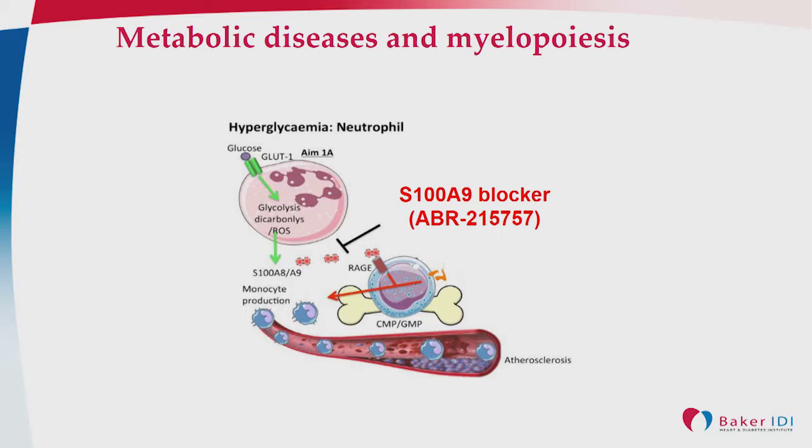Once these cells start to become highly glycolytic, they make a protein called S100A8 and A9, which we've shown travels to the bone marrow to stimulate the hematopoietic system to produce more monocytes and neutrophils, and this goes on to activate or stimulate the atherosclerotic lesion.